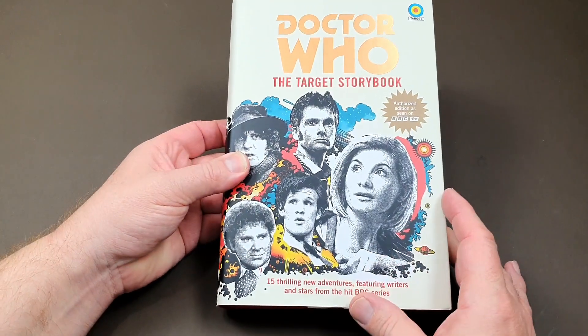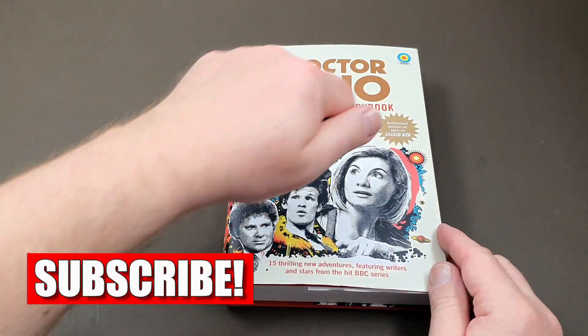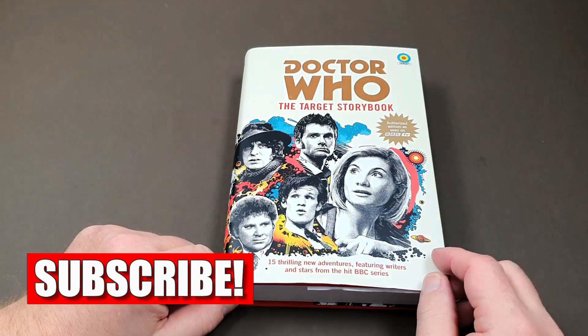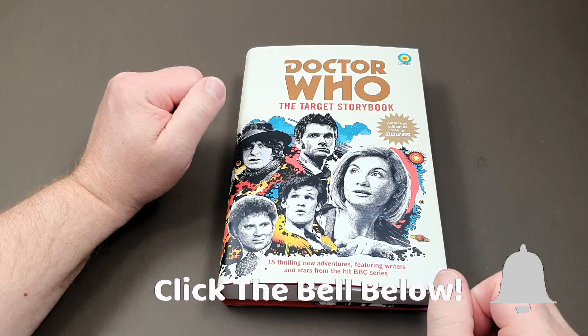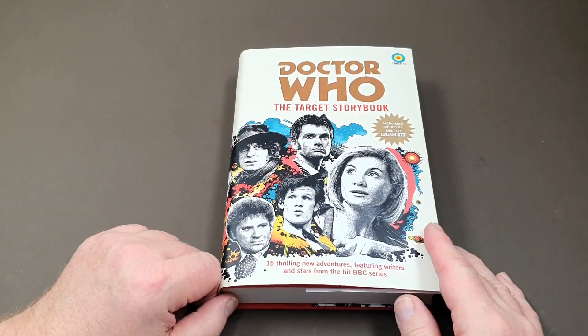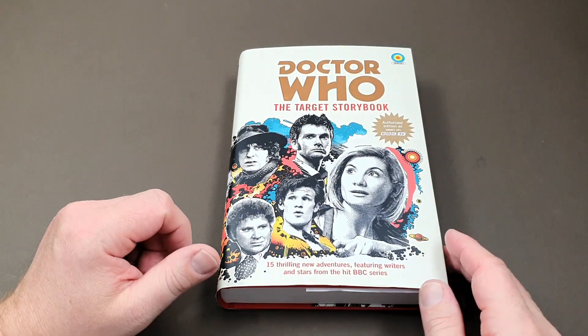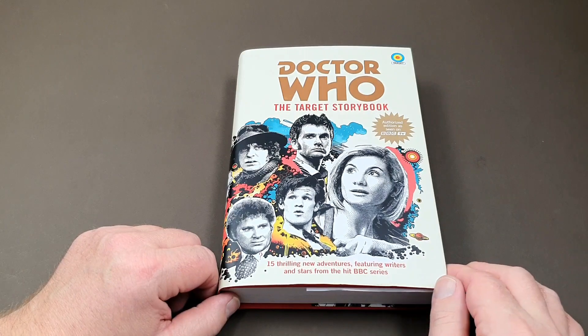I'm delighted to say I've finally got my hands on this new Target Storybook. It's hardback — I didn't actually realise it was going to be hardback. I thought it was going to be more akin to the old Doctor Who Discoverers series, so a little bit bigger, not quite A4 but more like trade paperback size. But in actual fact, it's come as this rather snazzy hardback.